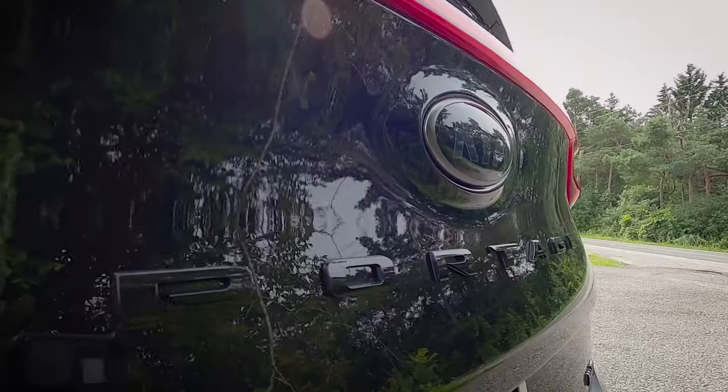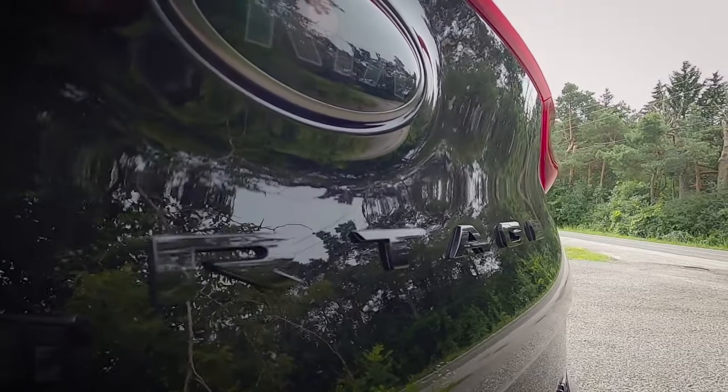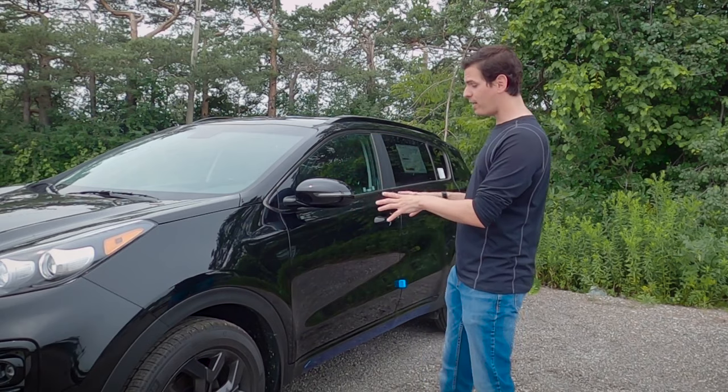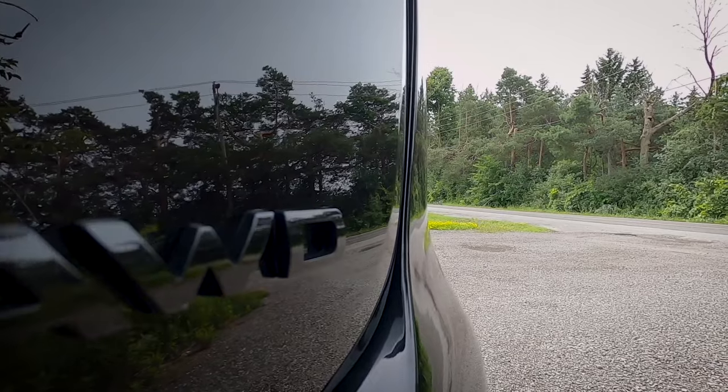This is the 2022 Kia Sportage, and a few things that are special about the one behind me. It's the LX Night Sky version in Canada, which is also the Nightfall edition down in the US. It's more or less a blackout package for the Sportage, and this thing looks very, very sharp.